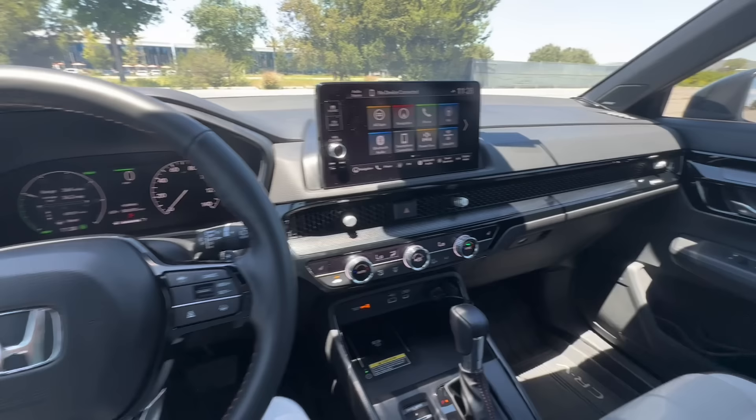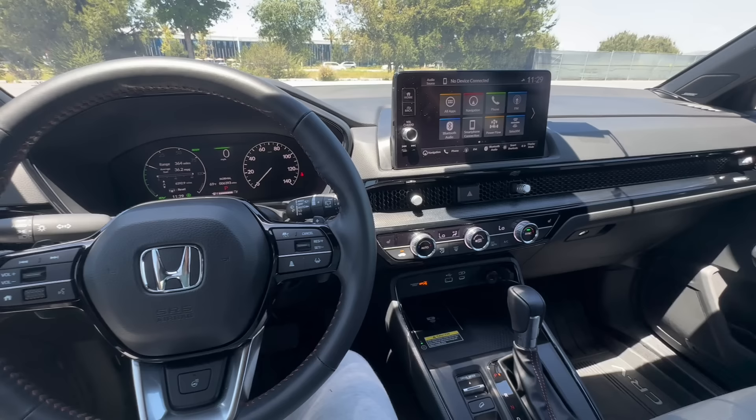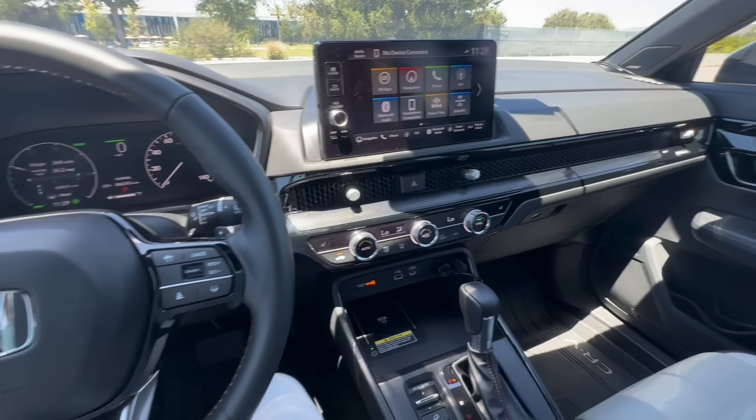Welcome to our 6,000 mile update. Today we'll be going over some of the things that could have been a little better about the new 2023 CR-V. Don't get me wrong, overall I still like this car very much. I'm very happy with the purchase decision, but we're going to play devil's advocate and go over all the features that could have been better and improved upon — maybe some of these decisions might be a deal breaker for you.